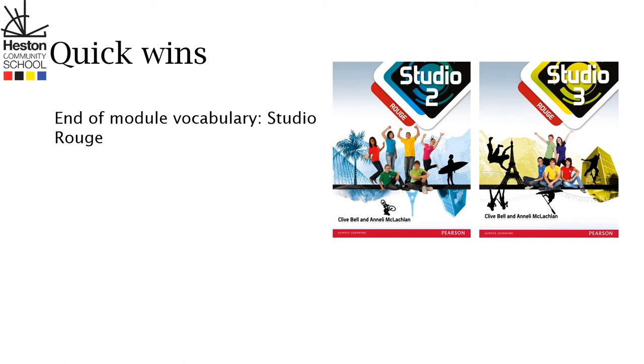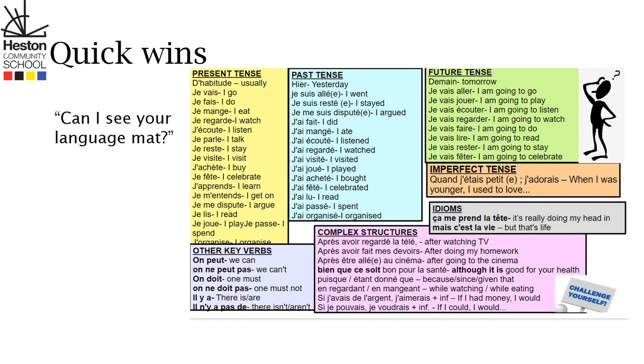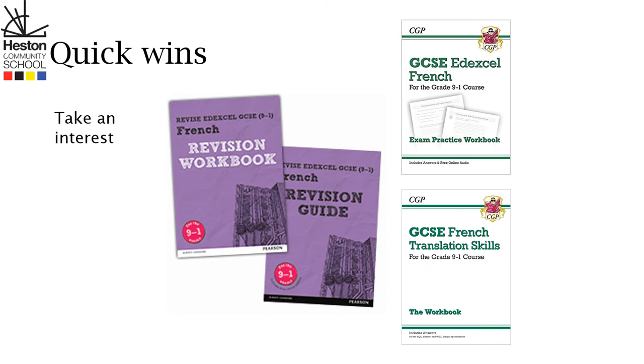The Quizlet links can be found by asking the class teachers. You could also ask to see their language map. The language maps are used for writing and speaking and are to ensure the accurate use of grammar, complex structures and idioms. You can also take an interest in your child's French work and find out how your child is getting on working independently.